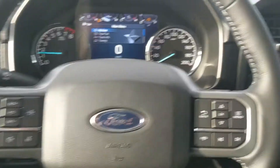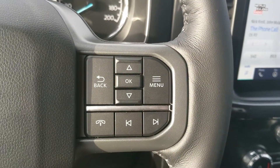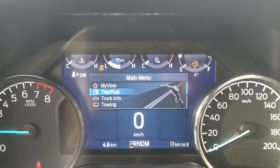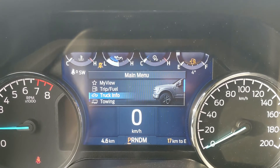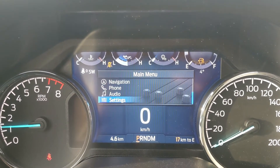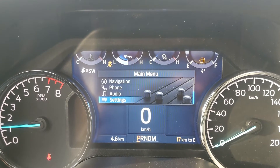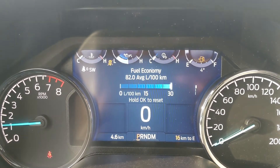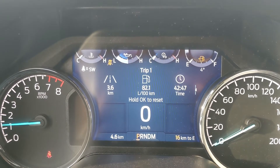Now sitting in the truck with it running and looking at the steering wheel, on the right hand side you have your controls for your center info screen where you can cycle through your trip and fuel information, truck information, towing information, navigation, phone and audio controls, as well as settings for your screen and other features around your vehicle. You also have 'My View,' which is a sort of favorites screen for any of those subcategories for ease of access.